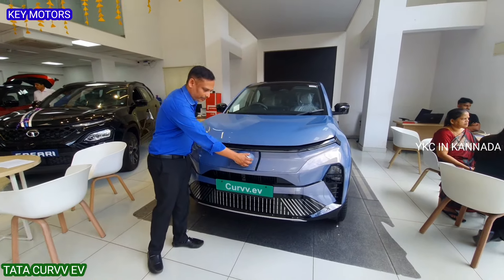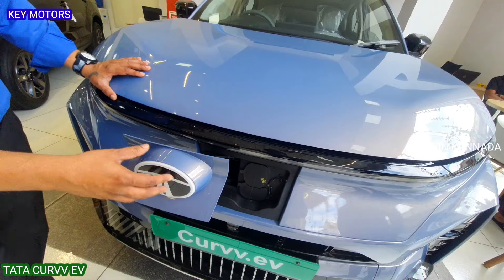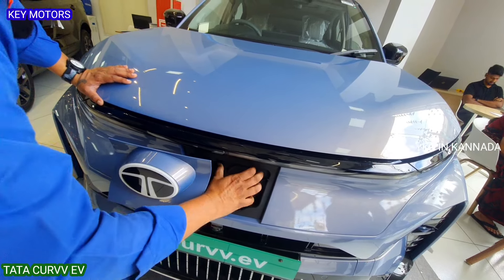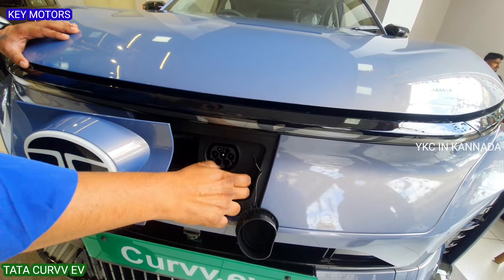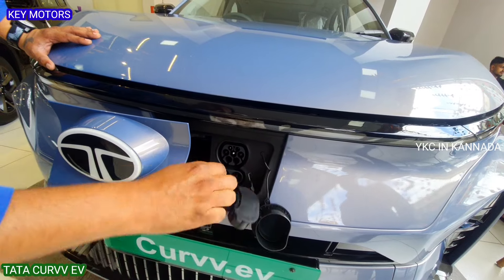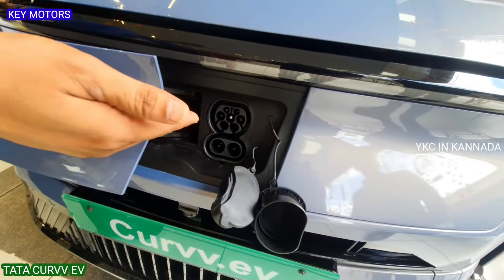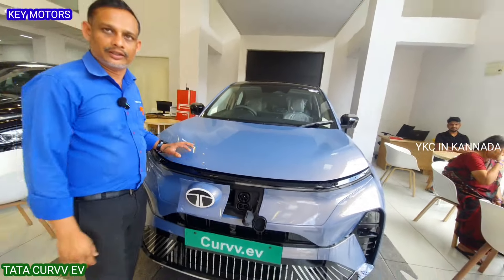Charging is frontal. This is the automatic open button and automatic closing option. This is the AC charging port. There is also a DC charging port — for outside travel, the range is 800,000 km. This is the DC charging port.